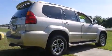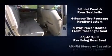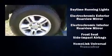Lexus also prioritized safety and security with features such as dual front impact airbags, head curtain airbags, traction control, brake assist, a panic alarm, and four-wheel disc brakes with ABS.